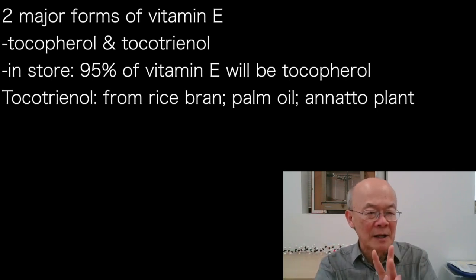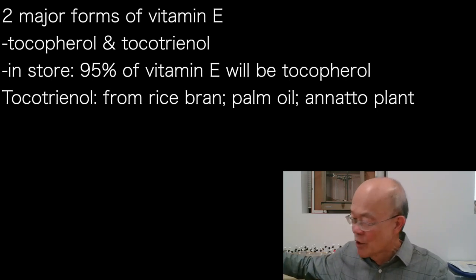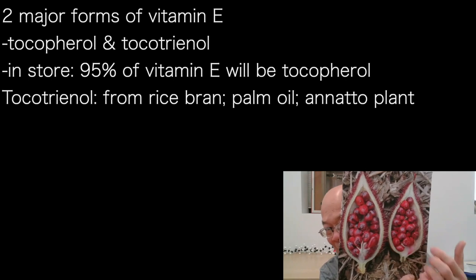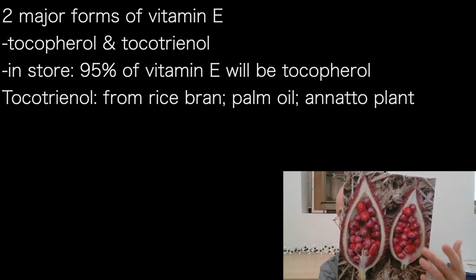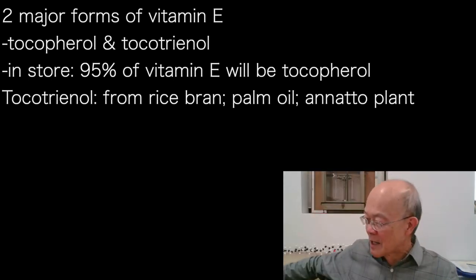Within tocotrienols, there are three sources. The less common one is rice tocotrienol, from rice bran. The second, more common one is from palm oil. And then there's a very small source called annatto, from the annatto plant, which is a beautiful plant. We actually use annatto for coloring cheeses — next time you see Dorito chips, that color comes from annatto.